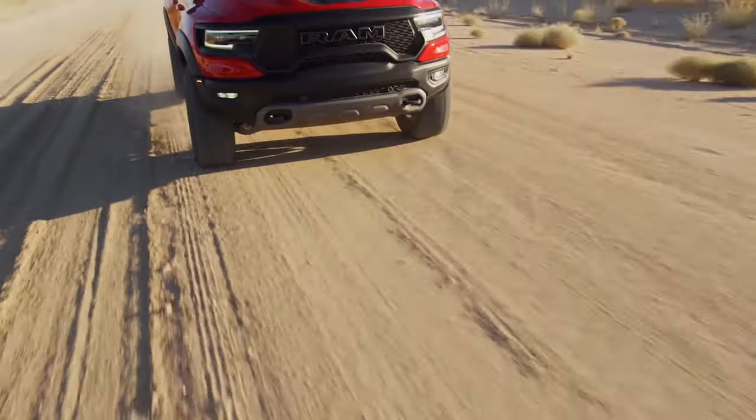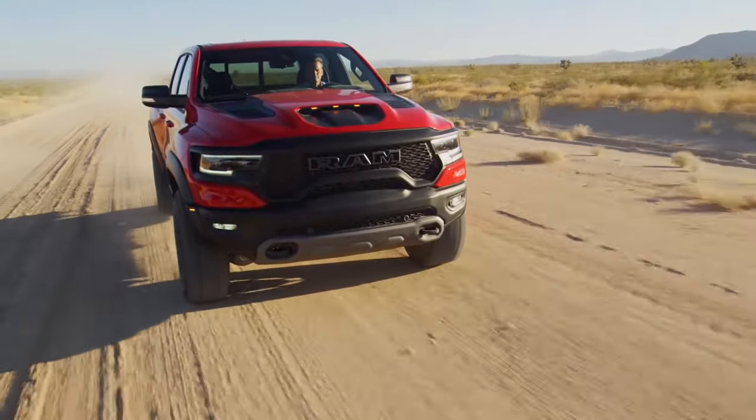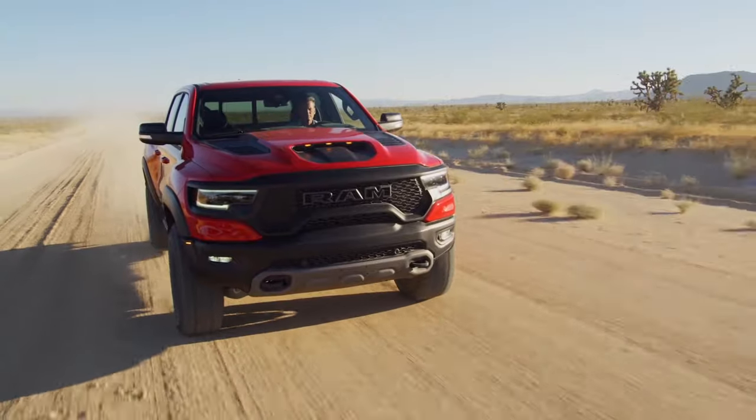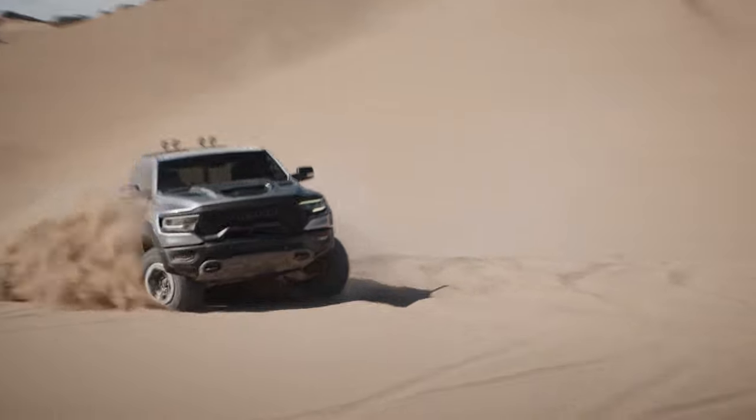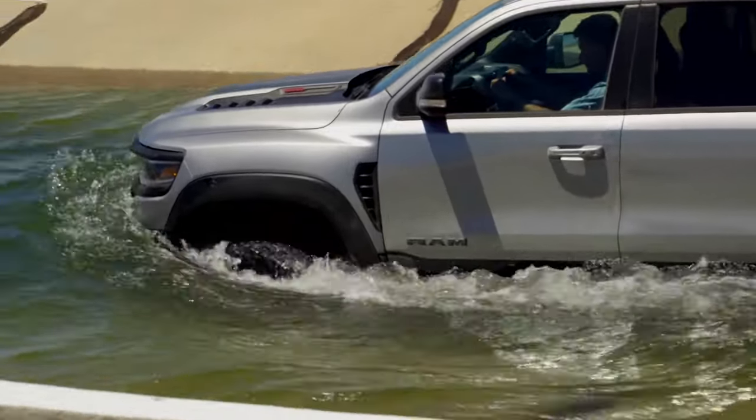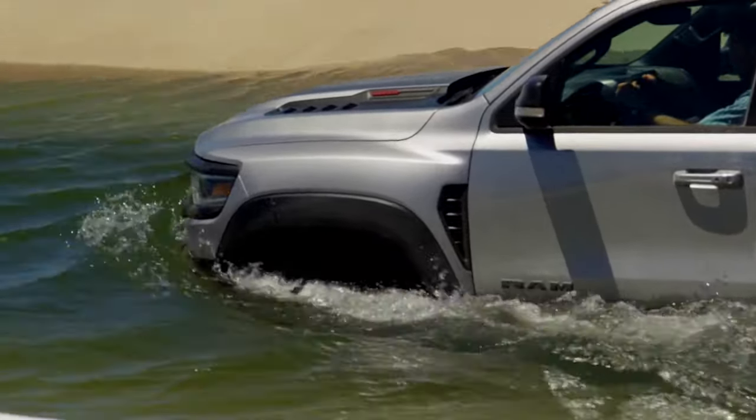You can't generate the TRX's power numbers without feeding it a lot of clean fresh air. Ram has designed a dual intake system taking air from both the hood scoop and the grille. It's designed to trap water and debris before filtering it through 12 by 8 inch air filters. Ram says the TRX has four times the filtering efficiency of the nearest competitor. The intakes are also on top of the engine and, in addition to a new alternator, are part of the reason the TRX has a water fording depth of 32 inches.